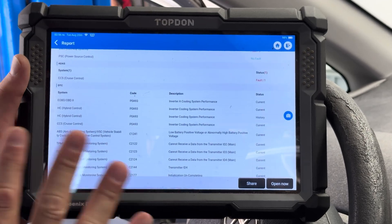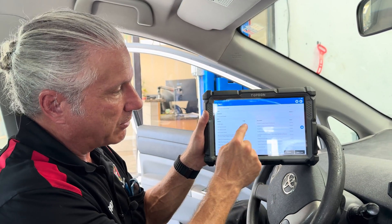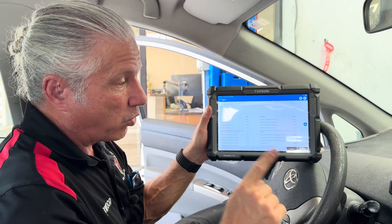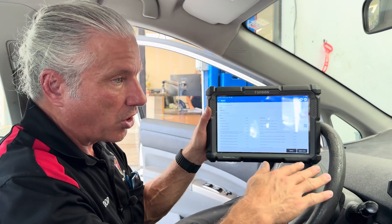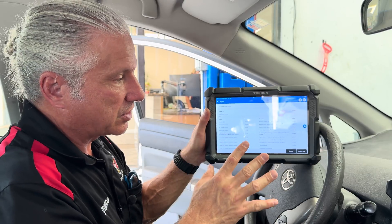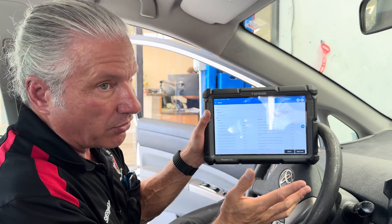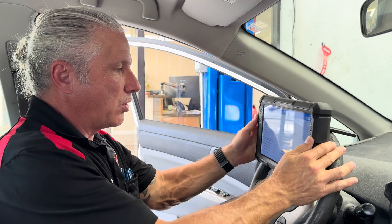From experience — and we do a lot of these vehicles — I know I'm going after these inverter cooling system codes because I know those turn the red triangle on and cause issues. I also know that's what causes the air conditioner to stop functioning, because the system is trying to get you where you're going by taking non-essential things offline. But just because we see a code we recognize doesn't mean we know what it is — that's what gets you putting parts on cars and ending up with egg on your face.